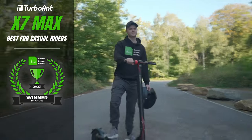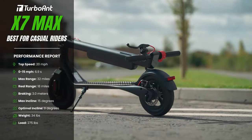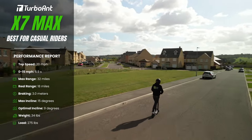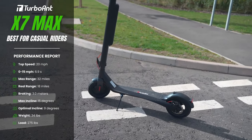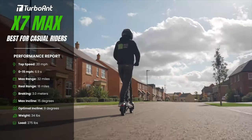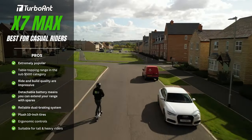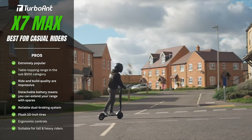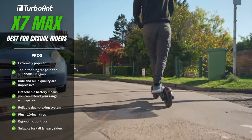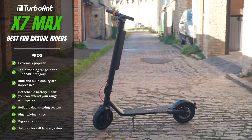Turbo Ant X7 Max — best scooter for casual riders. For the vast majority of riders, the ideal electric scooter combines practicality and reliability with a fun factor. The X7 Max is exemplary in all three areas. It's perfect for everyday use — whether for your commute, daily errands, or a weekend trip to the park. Its detachable battery pack gives a maximum range of 32 miles and a realistic range of 18 miles, both pretty spectacular for a sub-$500 scooter.